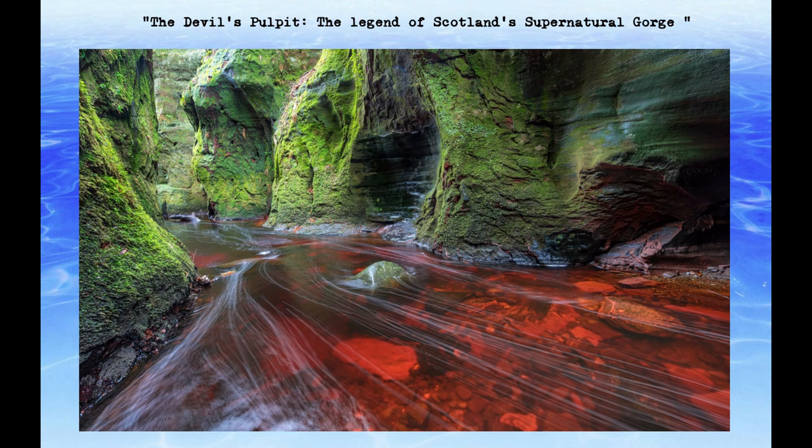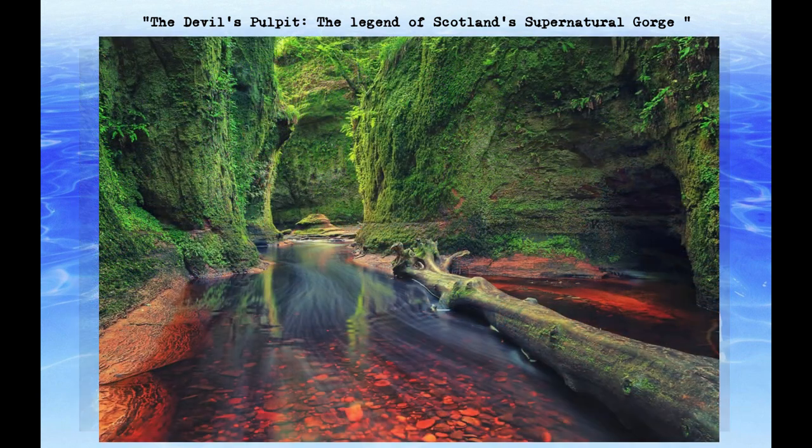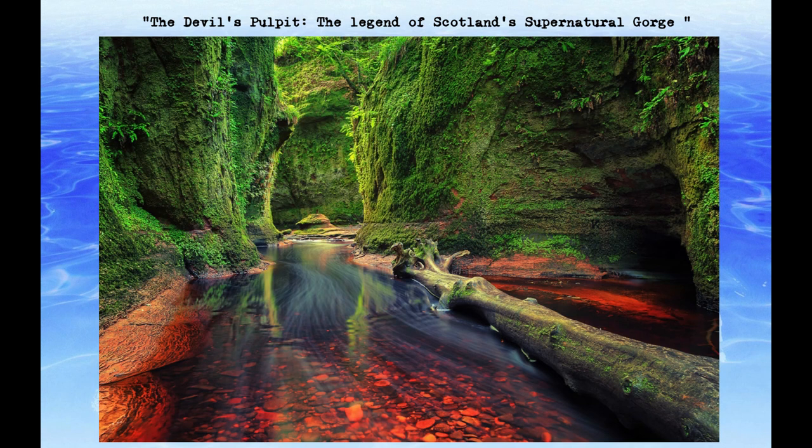The gorge is known for its striking red color, which is caused by the iron deposits in the rocks. The steep descent to the gorge requires careful navigation, and visitors are advised to wear sturdy footwear and exercise caution.